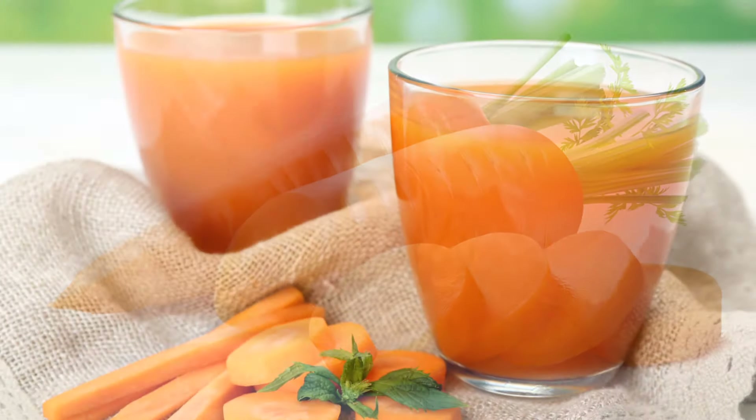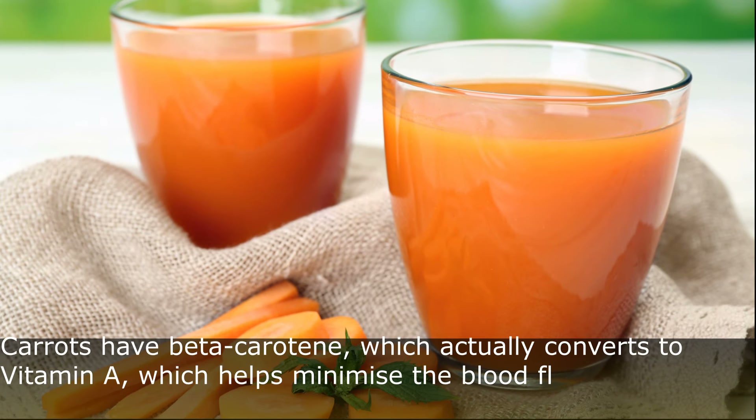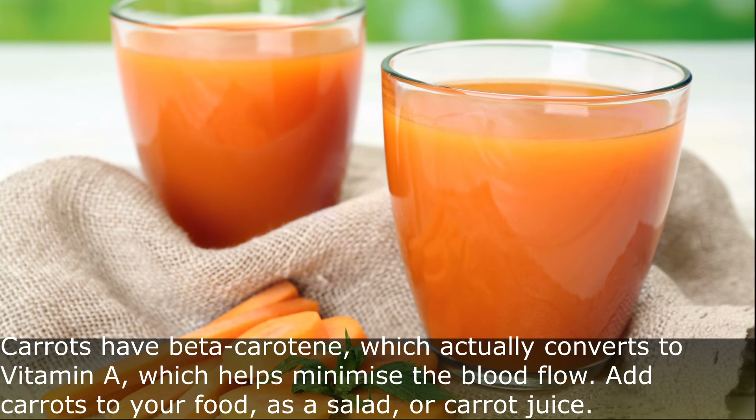Tip Number 7: Carrots. Carrots have beta-carotene, which actually converts to vitamin A, which helps minimize the blood flow. Add more carrots to your food as a salad or carrot juice.